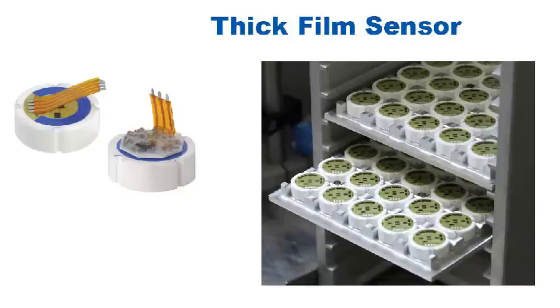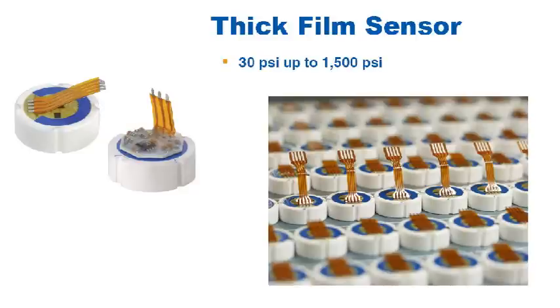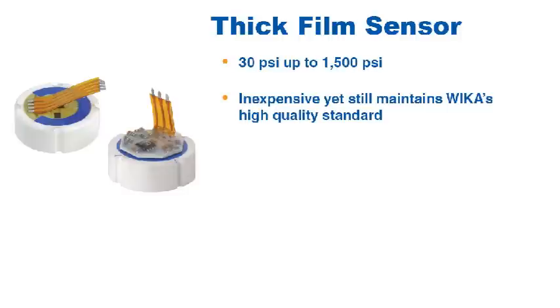The thick film sensor is the final sensor WIKA uses in our transmitters and transducers. This sensor is available in ranges from 30 PSI up to 1500 PSI, and is used in some of our lower cost OEM products where minimizing cost is important. The thick film sensor is very inexpensive but still maintains the high quality standards that WIKA requires.